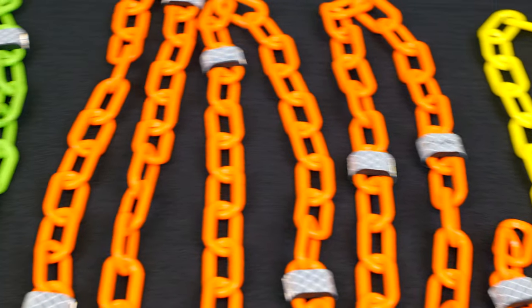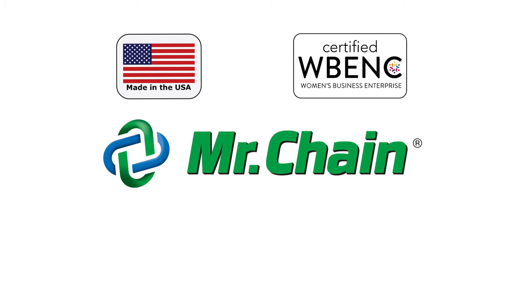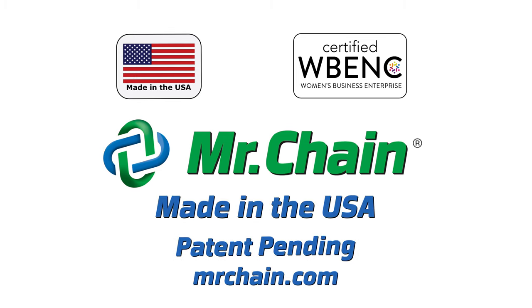Reflective Chain is available in over 20 colors currently offered. Mr. Chain, America's plastic chain company, for over 50 years.